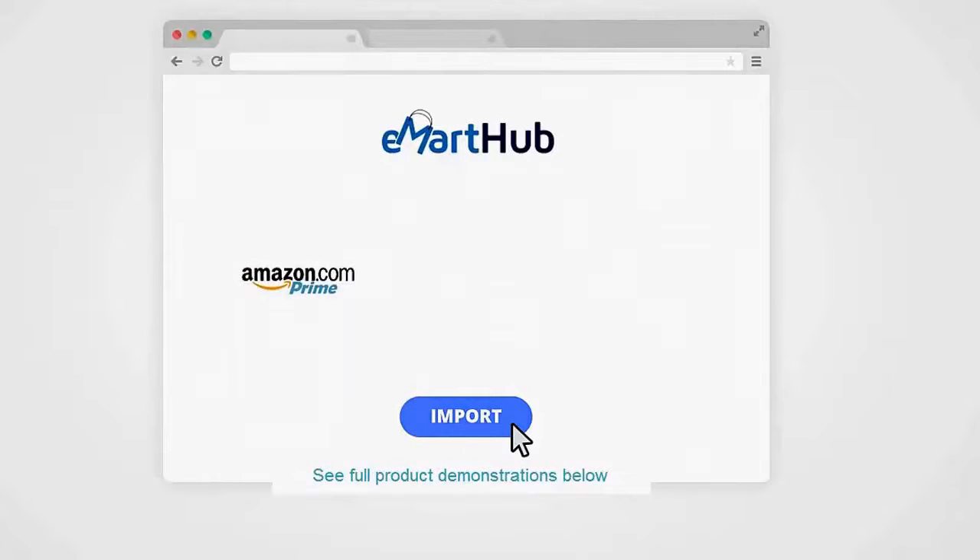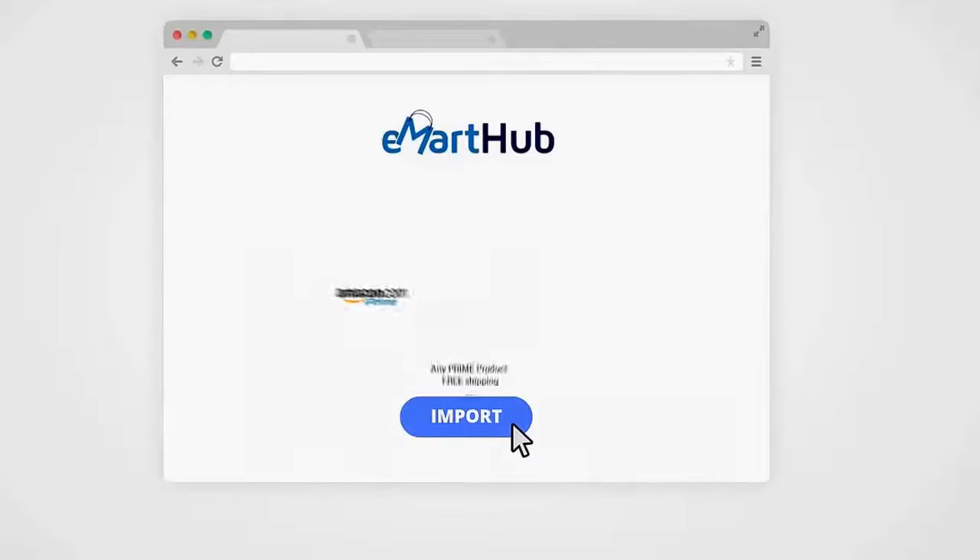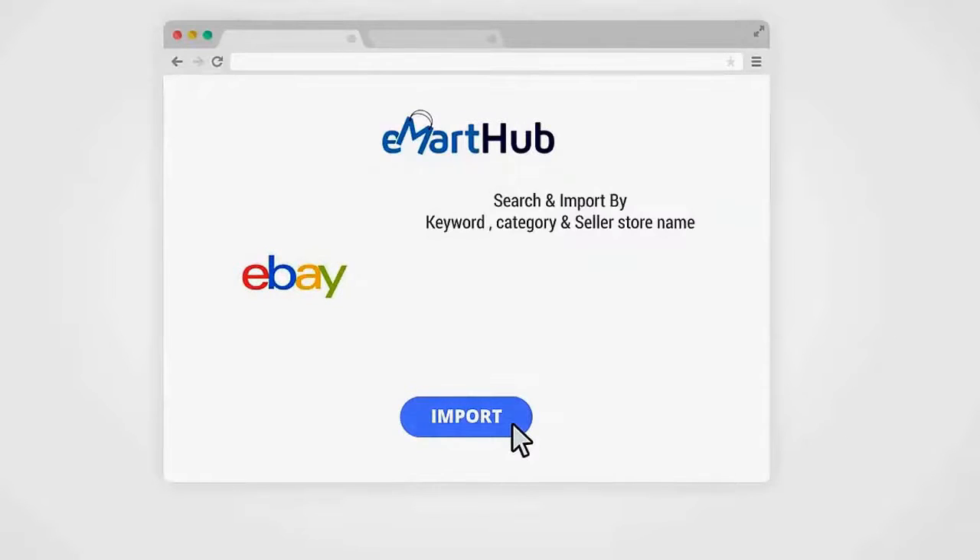You'll get multiple import options depending on the marketplace. With Amazon, you'll be able to import any Prime product with free shipping. You can also import new, refurbished, and even used products from Amazon. Products are searchable and importable from all major Amazon websites all over the world. The great thing about using E-Mart Hub to import from Amazon is the automatic pricing feature — since Amazon often changes its prices, E-Mart Hub will automatically update the price in your store to maintain your margin and protect you from losing money.